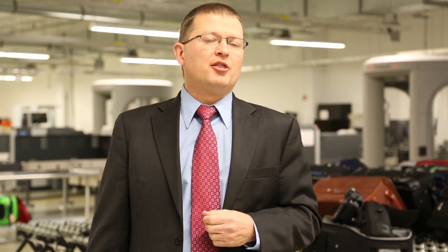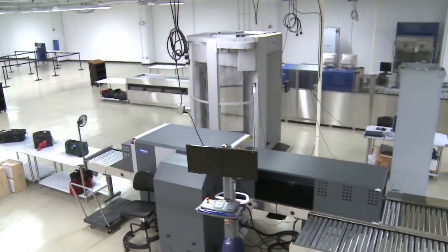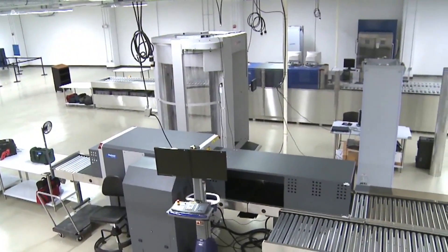It is a globally unique test and evaluation facility specifically for TSA and for the testing of new and advanced technologies that we are considering for supporting the TSA mission out in the field. While inside this massive 128,000 square foot facility,